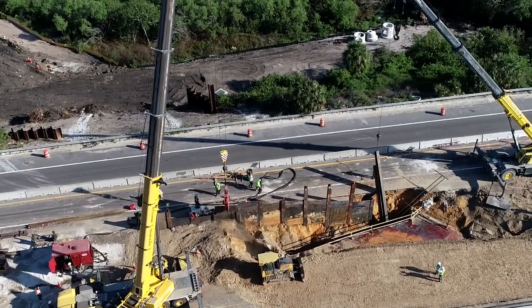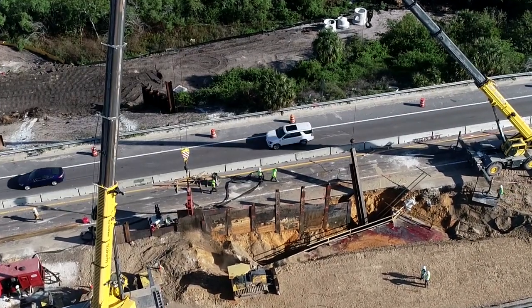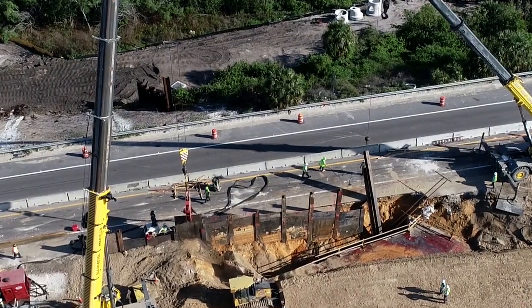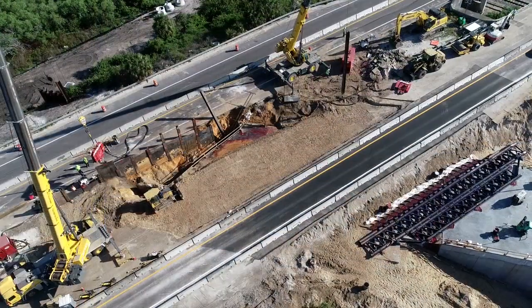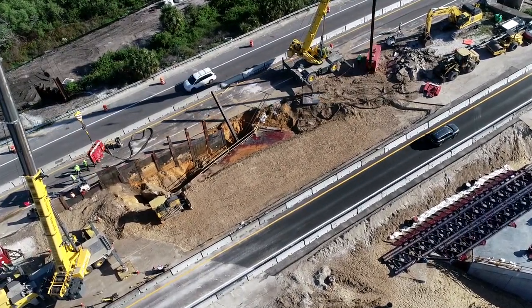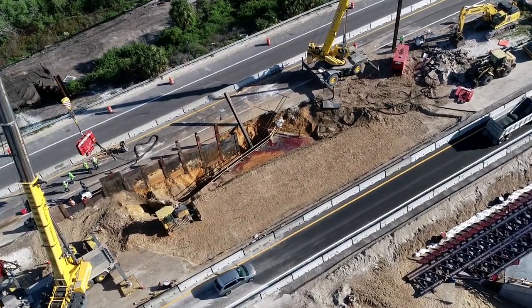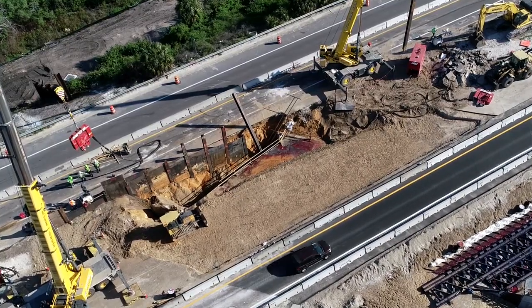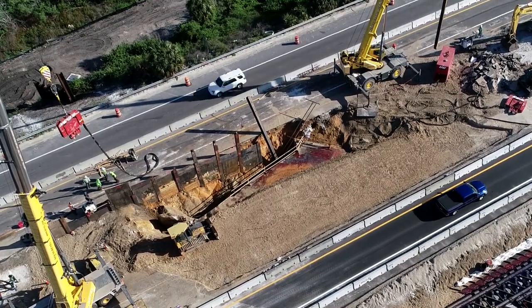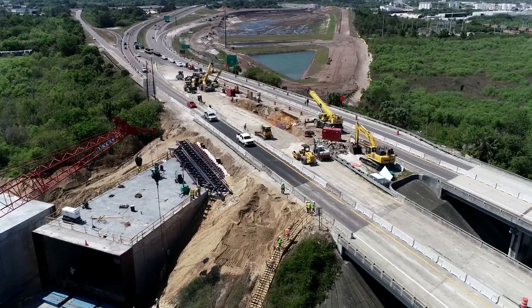Check out this red hydraulic claw pulling up this sheet metal. Later that day, the new lane is getting gravel.